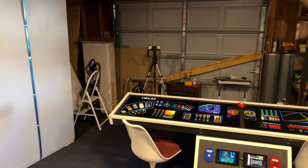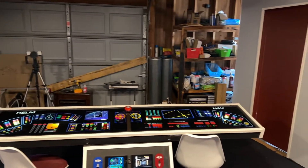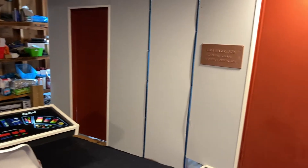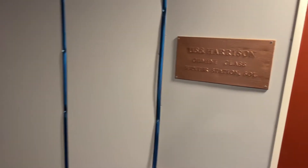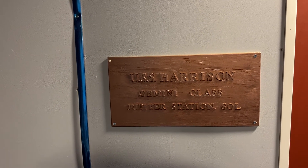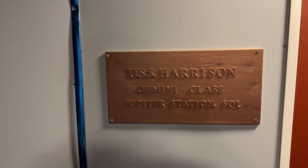I have that wall open so I can shoot. And that door will lead into the next set. Here we have the USS Harrison, Gemini class, made at Jupiter Station, Seoul, NCC 1983.